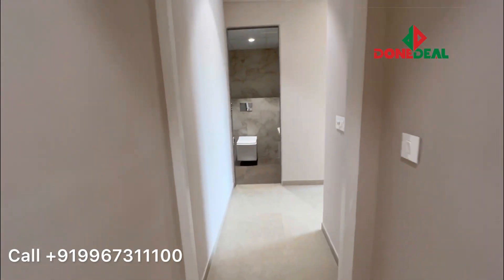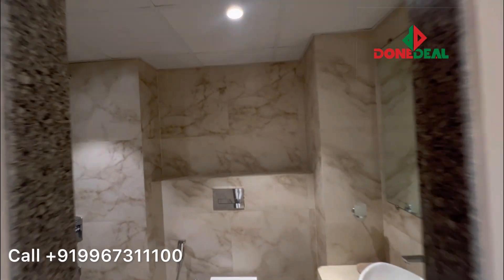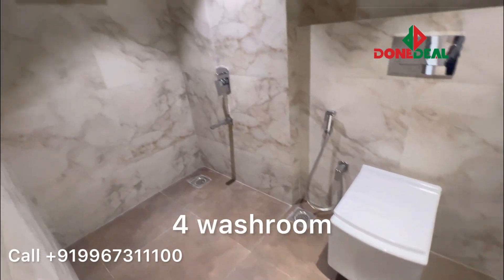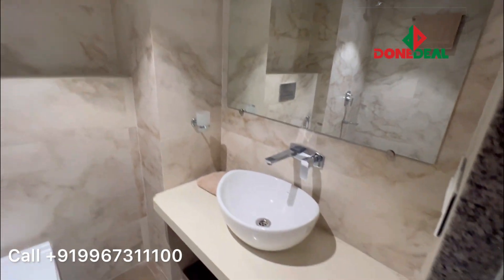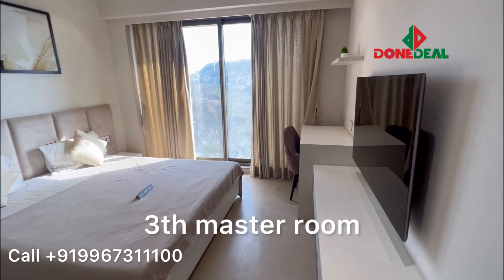The best part about this is that it is also not that expensive. And that's your third — or you can say fourth — washroom. So this is almost 1500 sqft carpet area, in fact slightly bigger than that, and that's your third master bedroom.